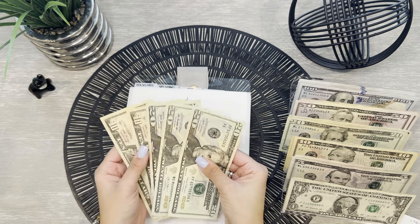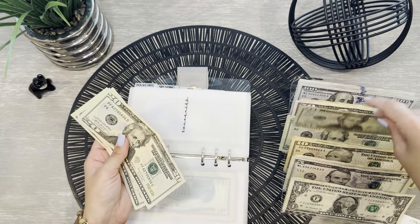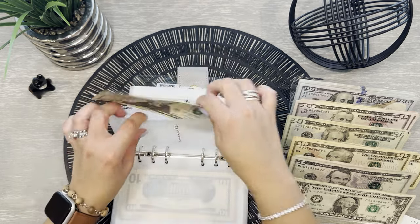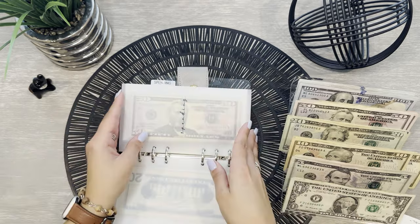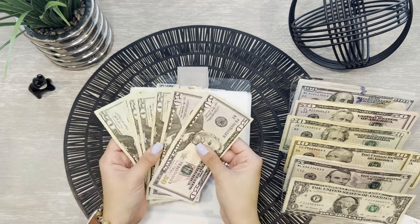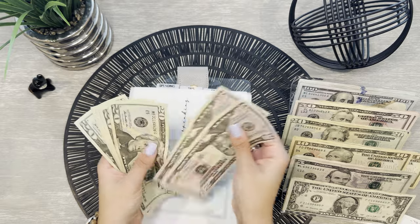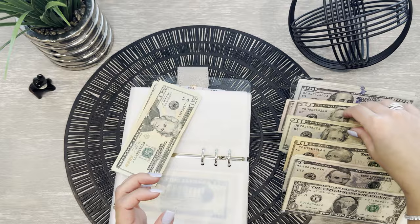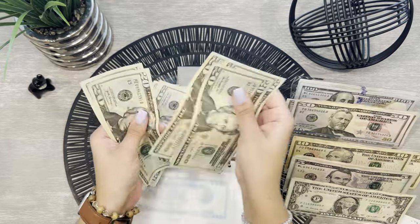For souvenirs, I think I'm just going to trade these in for a $20 — so we have $80 in souvenirs. Spending — $51, $20, $40, $60, $82. I think I'm going to trade these in for $20s for spending.